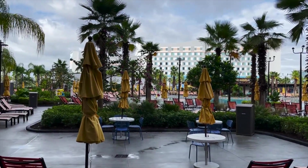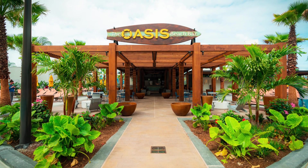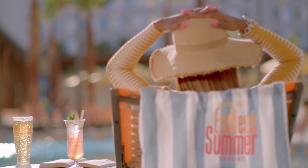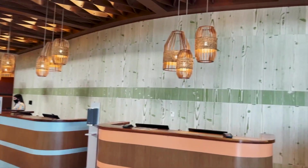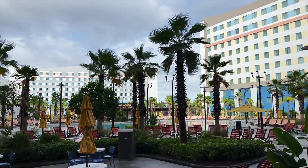There are plenty of sunbeds to go around and you can even enjoy your favourite drink at the Oasis Beach Bar where you can find cocktails, frozen drinks, wine, beer, smoothies and more. The Dockside Inn & Suites is a nice little resort and great value for money and is perfect for couples and families travelling on a budget.